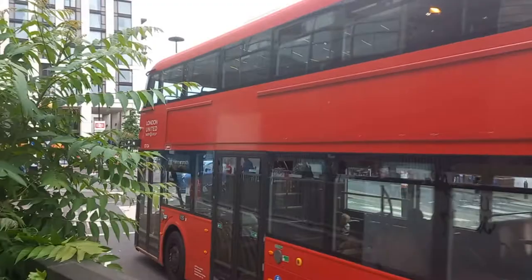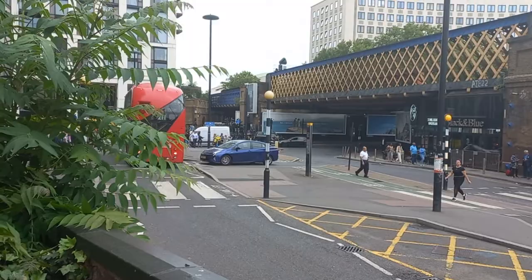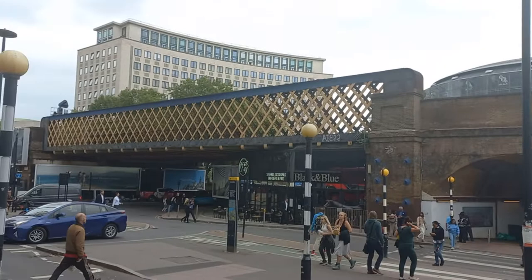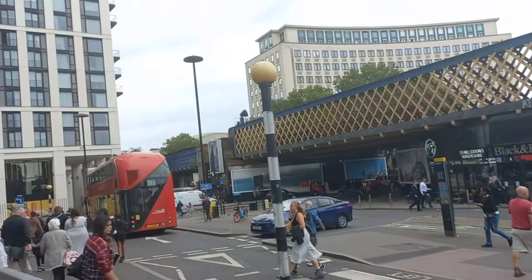Here comes a Boris monster and a pigeon. LT124 passing there on the 211, off to Hammersmith. So we're going to follow that bus — it's a Boris monster. Now the bridge over there carries the main line from Charing Cross out to Kent, South East London and Kent.